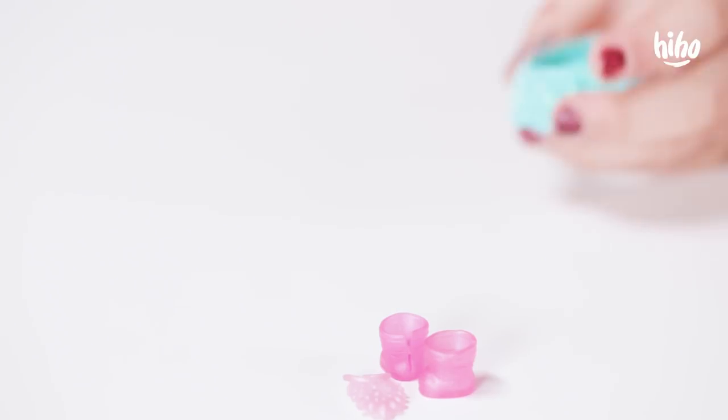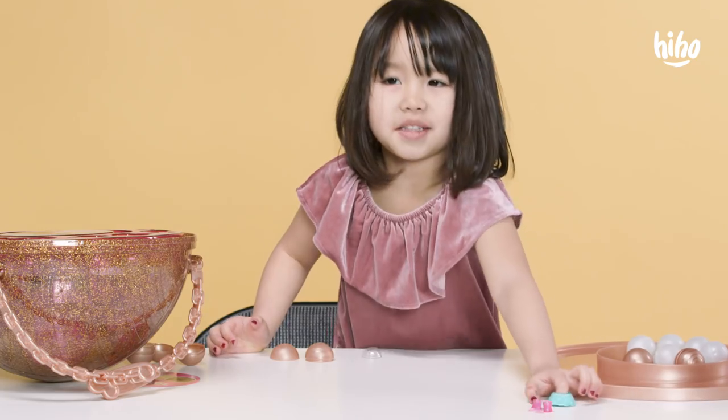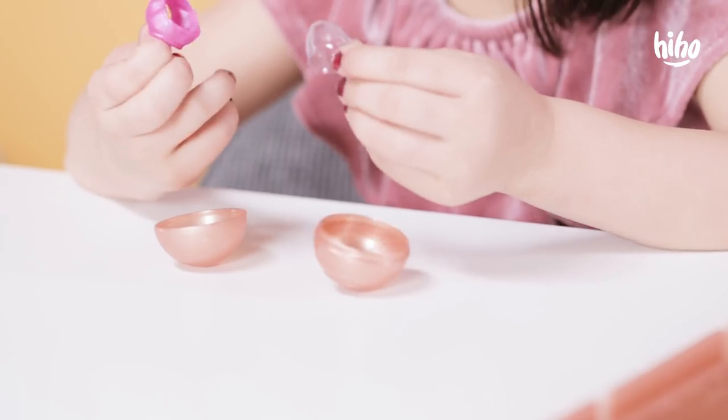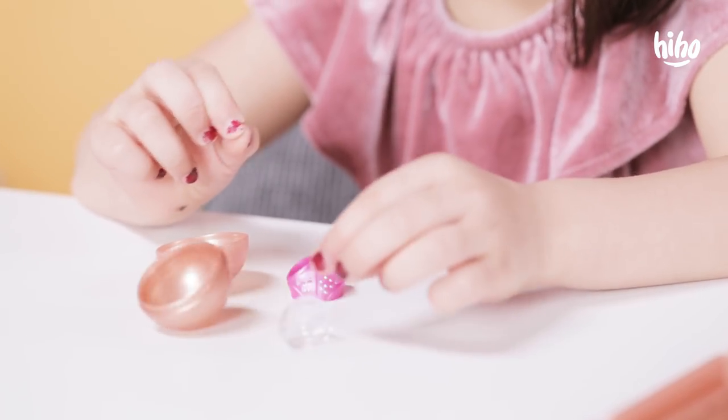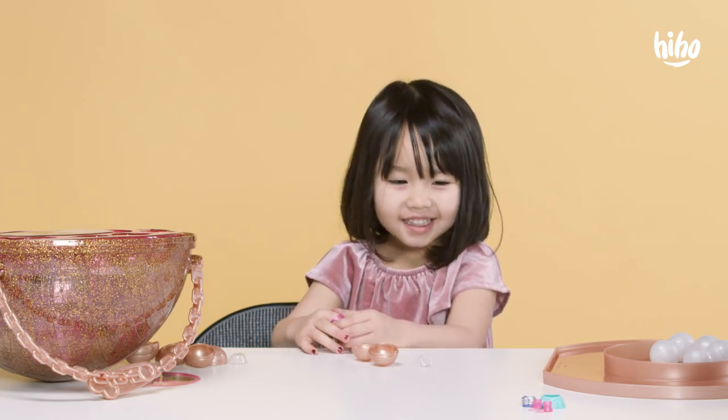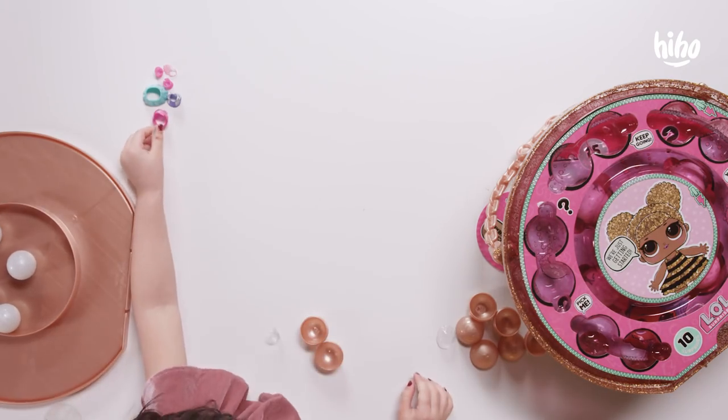And it's a pink shiny crown. And a blue tutu. This is so beautiful. You want a pink like that. What is this? Pink sparkly undies. That's all the gold ones.